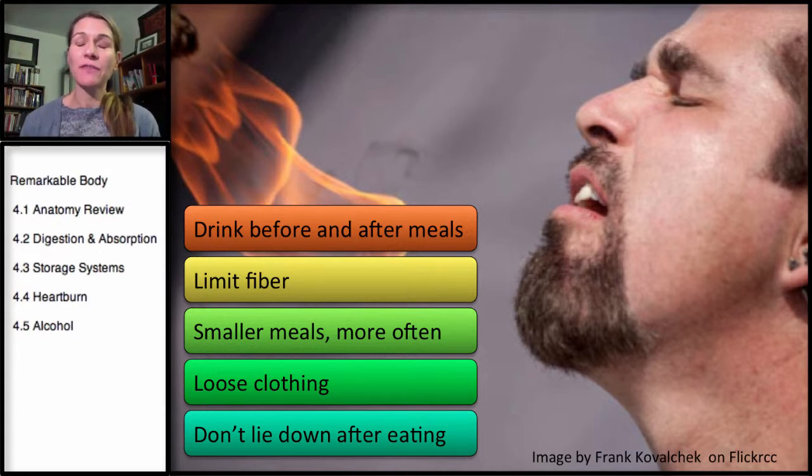And not lying down after meals. Lying horizontal is going to have gravity bring those stomach contents more likely to go into the esophagus. So not eating right before going to bed, and if you do, sitting propped up with a pillow as you go to sleep would help as well.